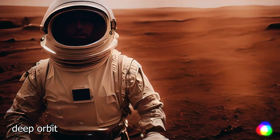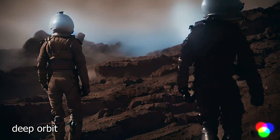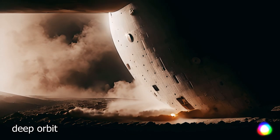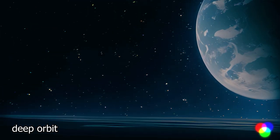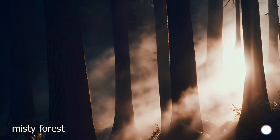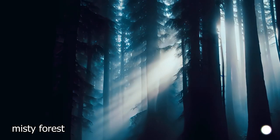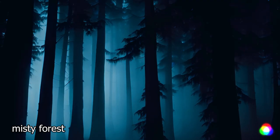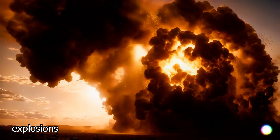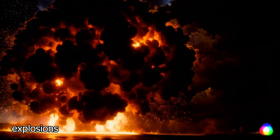I downloaded a few of the packages, and I must say they are quite impressive. Here are the videos included in the package called Deep Orbit. Try to think about different use cases for this tool, and if you come up with something interesting, feel free to share in the comments below. Here are some videos generated with the keywords 'Misty Forest' — this could literally be the start of a horror film. It's really good at generating explosions, and flowers and plant life.